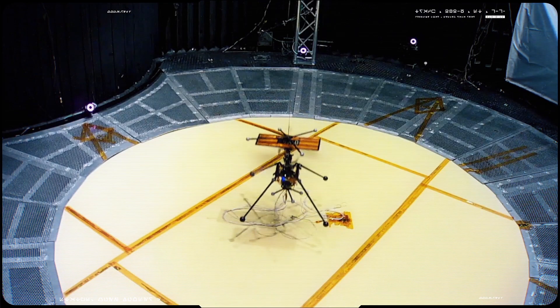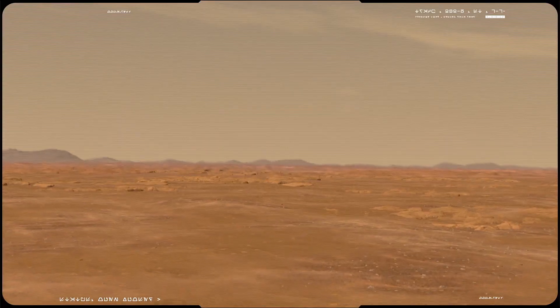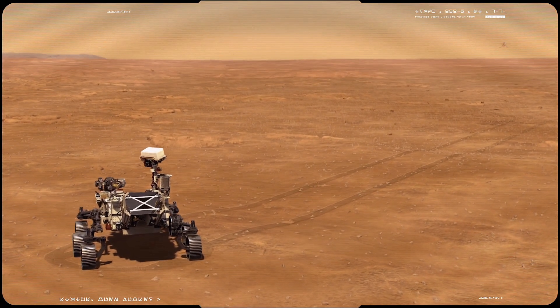The helicopter flies on its own without human control. It must take off, fly, and land with minimal commands from Earth sent in advance.